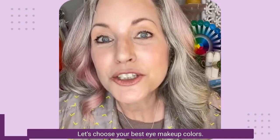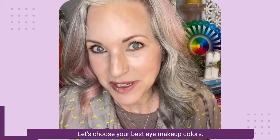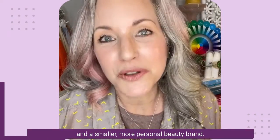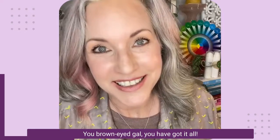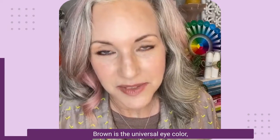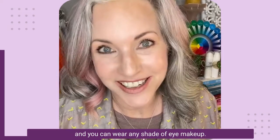Got brown eyes? Let's choose your best eye makeup colors. I'm Lisa DeLiguori with Simple Beauty Minerals — clean, effective, natural beauty, and a smaller, more personal beauty brand. You brown-eyed gal, you have got it all. Brown is the universal eye color and you can wear any shade of eye makeup.